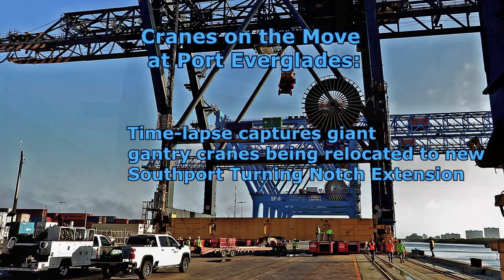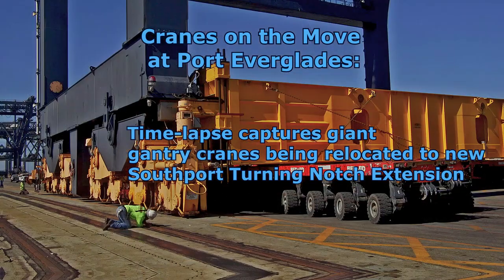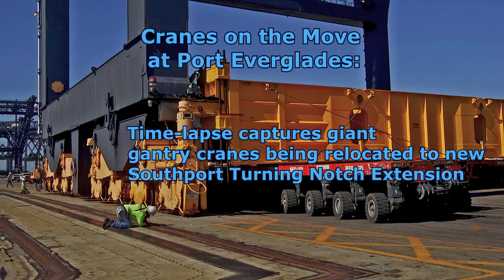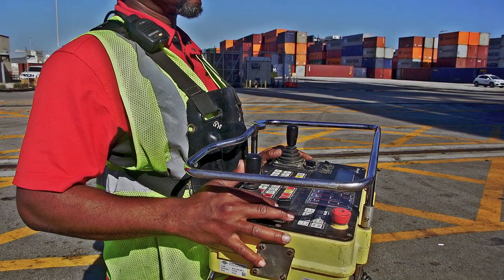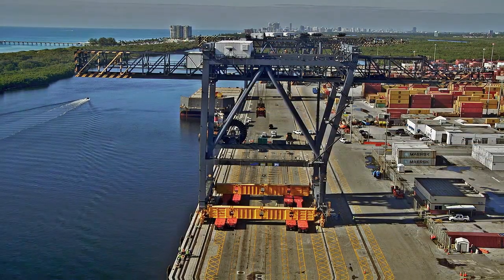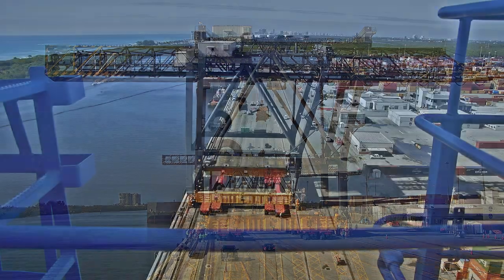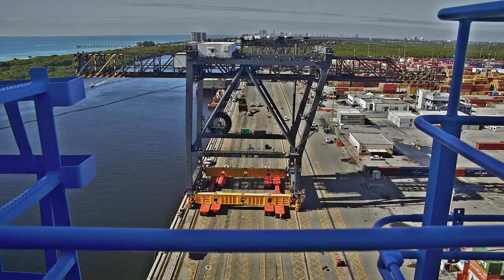It looked like a scene from Star Wars. At Port Everglades, two 151-foot-tall, 1,653-ton container gantry cranes, appearing much like four-legged Imperial Combat Walkers, traveled approximately 2,000 feet across the dock to reach their new home along the recently expanded Southport Turning Notch.